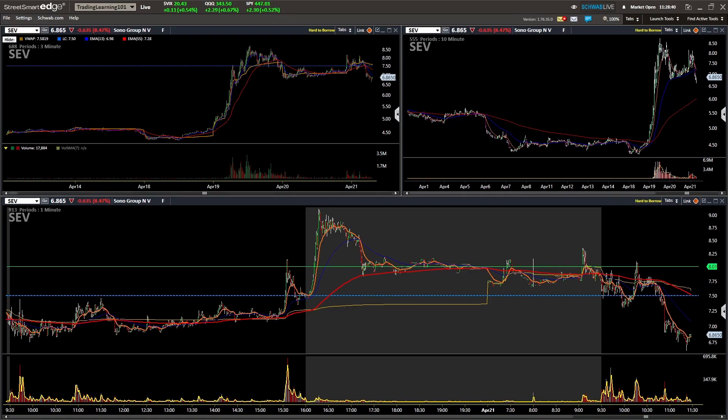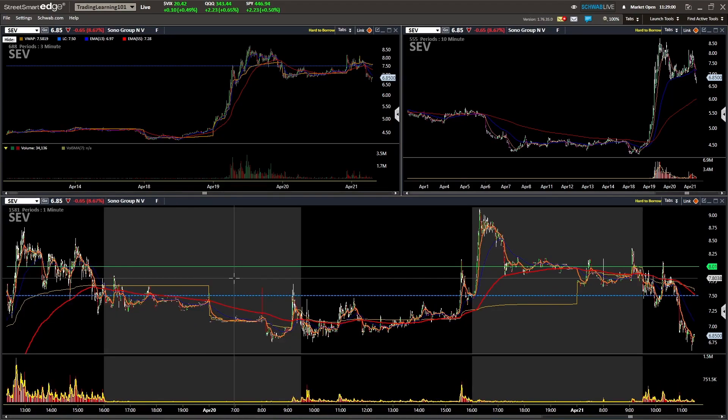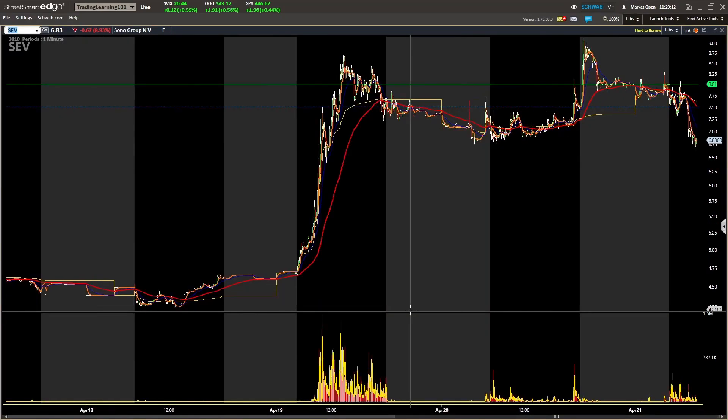Today's example we're going to take a look at SEV. This was on our watch list today for a potential squeeze, but as you see it did not squeeze, and that's okay. We put together a plan and not every plan is going to play out. I want to show you what we were looking out for for a squeeze on SEV on the one minute time frame.